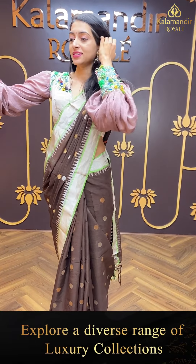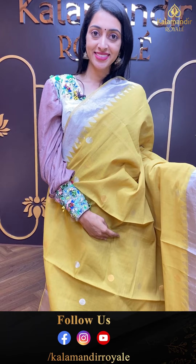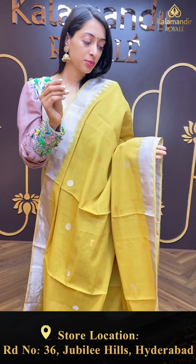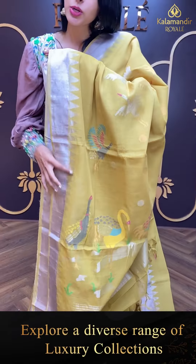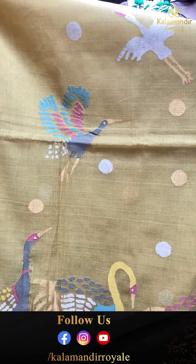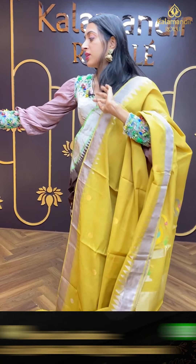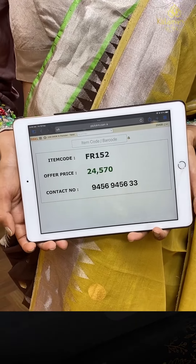Moving on to the next pretty one — mehendi green colour combination. Body with circle booties in copper and silver zari. Beautiful temple border with silver zari highlighting. Beautiful pallu with peacock motifs and multi-colour detailing. Trimkadi collection. Item code is FR152 and the offer price is ₹24,570.